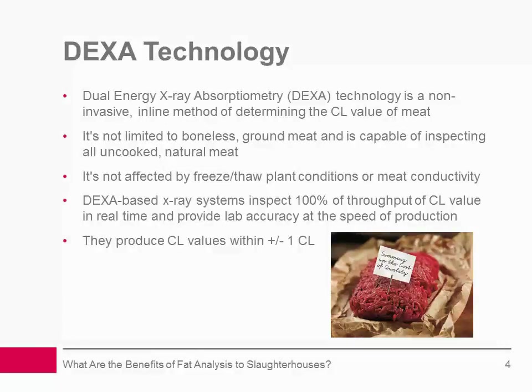Slaughterhouses are increasingly realizing DEXA's potential as a non-invasive inline method of determining the CL value of meat trimmings and ground beef. Unlike traditional methods of CL testing, DEXA technology is not limited to boneless ground meat. It's capable of inspecting all uncooked, natural meat, whether fresh-chilled or frozen, in bulk form or packaged in cartons or crates, providing it's devoid of other ingredients. In addition, it's not affected by freeze-thaw plant conditions or meat conductivity.